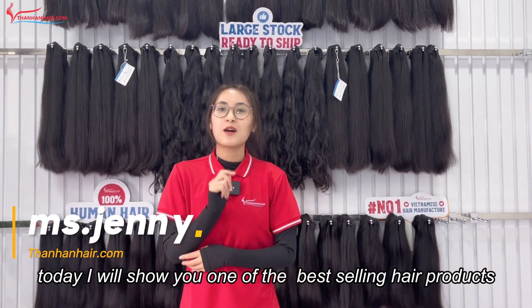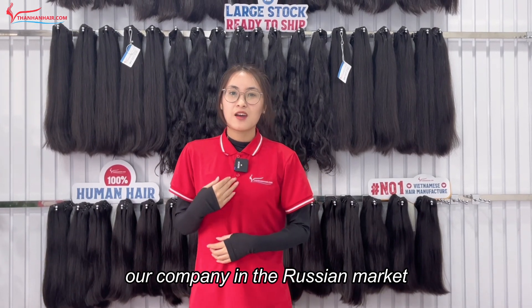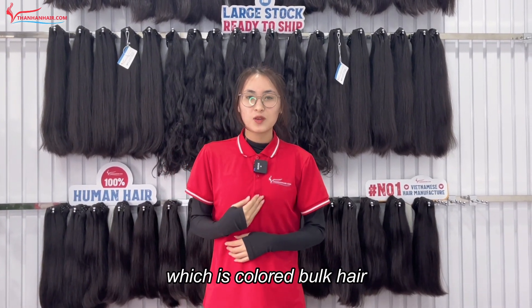Today I will show you one of our best-selling hair products in the Russian market, which is color book hair.